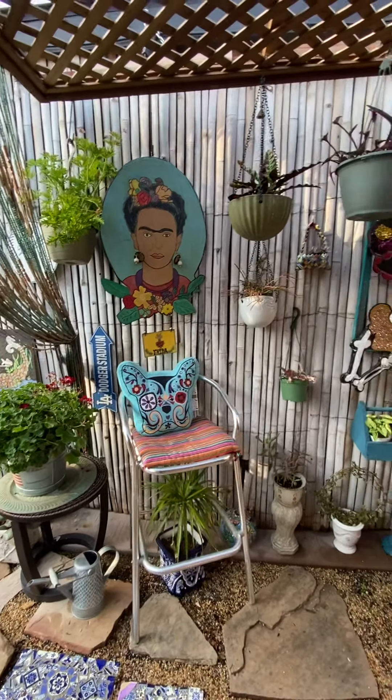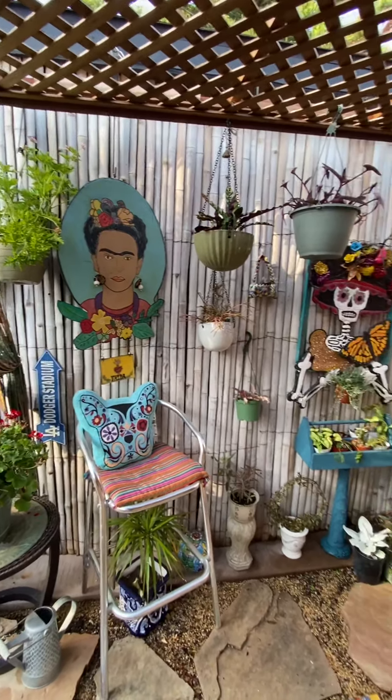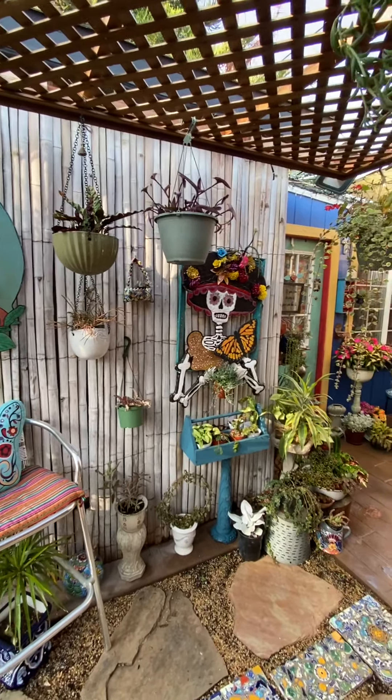Some repurposed Day of the Dead decorations. Rattlesnake plant, tradescantias.